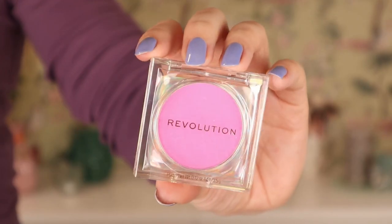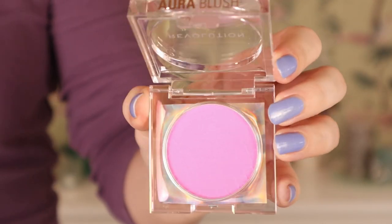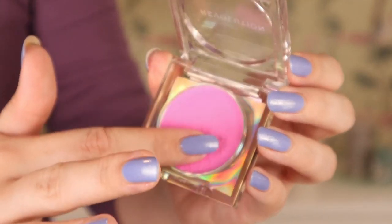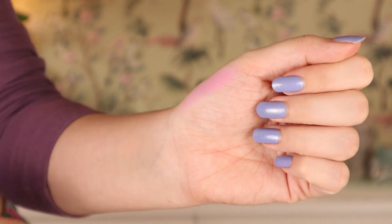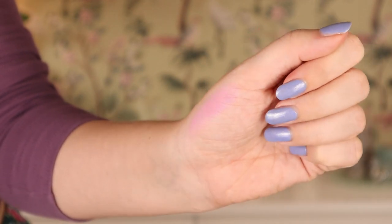We also have a blush from Revolution — this is the Neo Pink Blusher. It looks like a very bright pink. I'm not sure if this blush color is still on trend; it feels very 2023. But it's definitely based on that Dior blush — the embossing also looks a little bit like the Dior blush. We're going to try it out.